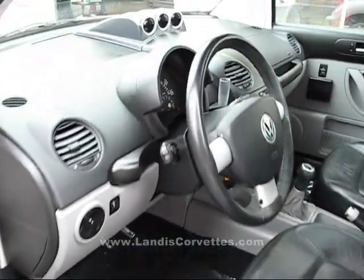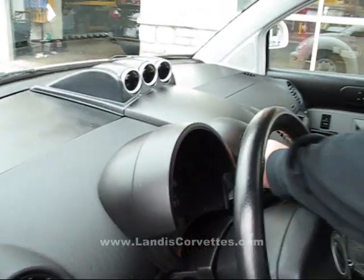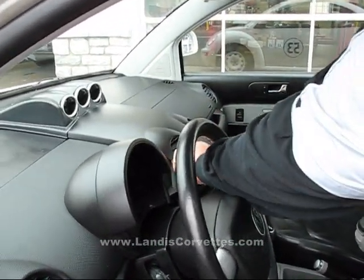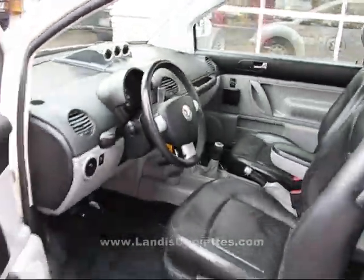One very neat thing here is it's still got its flower holder in it, so you can put your flowers in there. One thing I haven't saw the car do yet is split in two and go up walls.